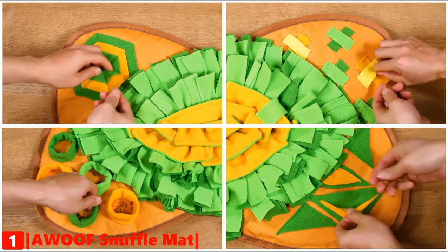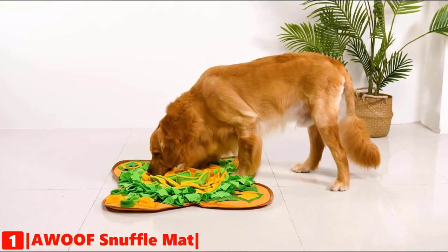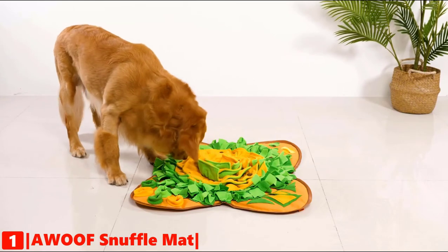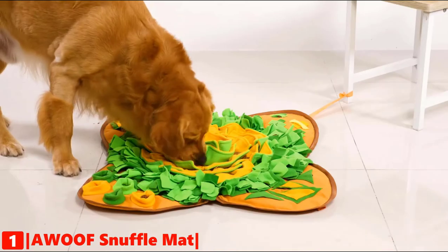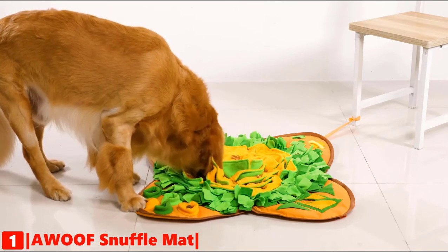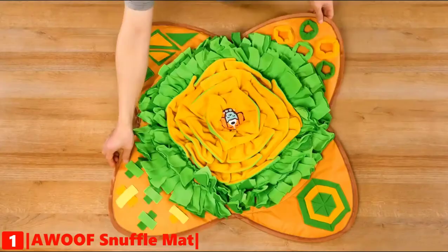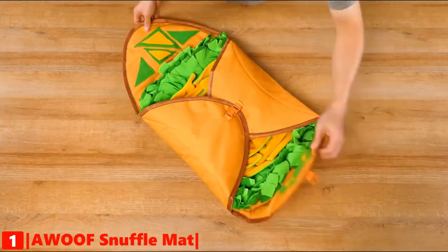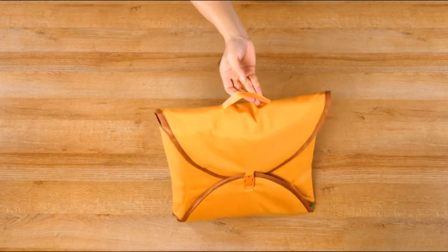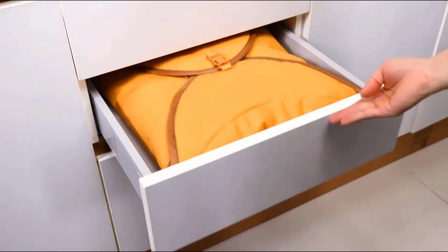Petals and grass are sewn on the mat with thick cotton thread so it will not tear easily, eliminating the risk of suffocation. To provide more fun for puppies, Woof has set up an additional feeding game for smart and experienced dogs, including a squeaker under the logo in the middle and three bells and four pieces of crinkle paper randomly placed in the petals. A release buckle helps you pack this snuffle mat easily. It is easy to clean — just put it in the washing machine and let it air dry.